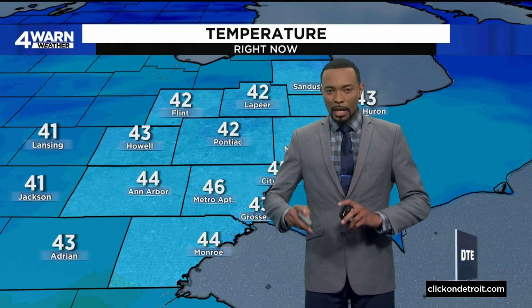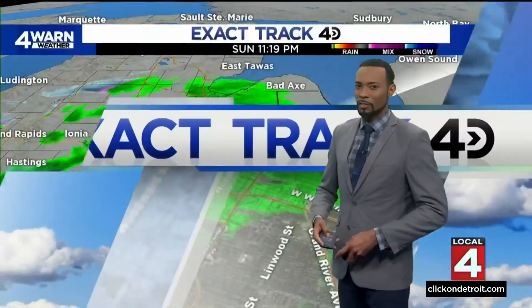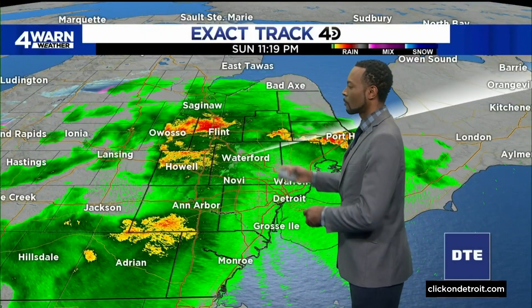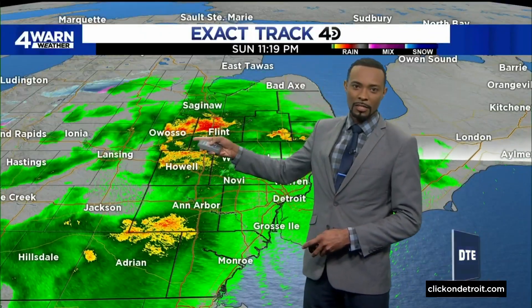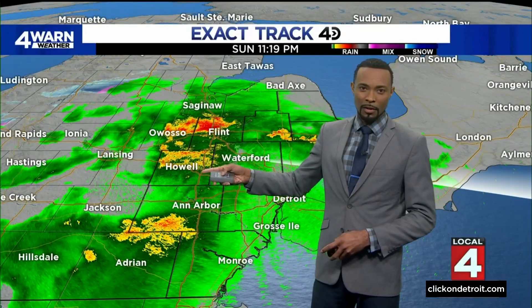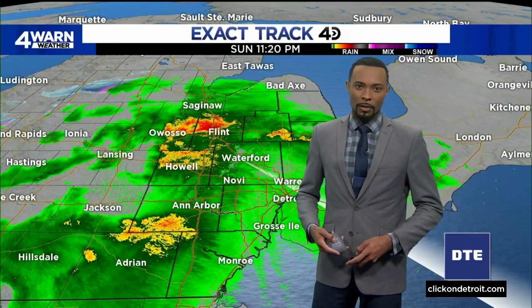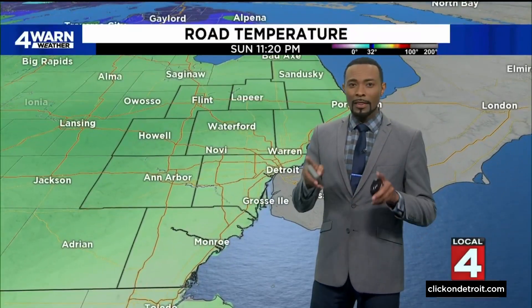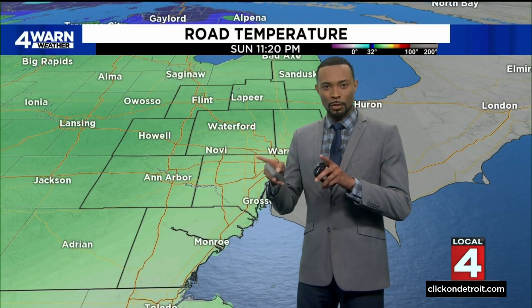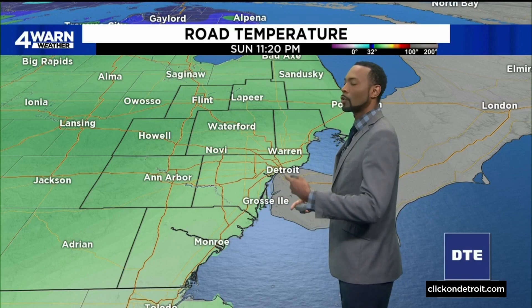Those temperatures are starting to come down after seeing highs in the 50s today. On our exact track 4D radar, we have rain falling across the area and starting to see some snowflakes as you get into Shiawassee, Genesee, and even Livingston Counties. It's showing up as red because we have those big, wet snowflakes out there. Road temperatures are going to be a key factor in whether we see accumulations — we're most likely going to see that on grassy surfaces and on your car and deck.